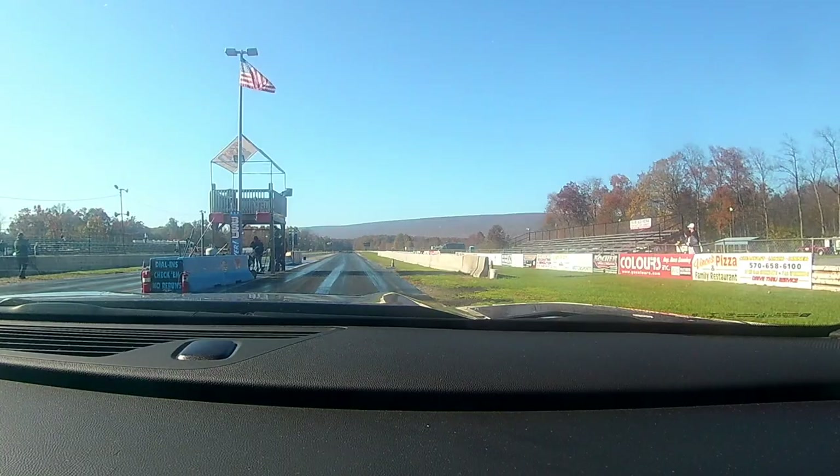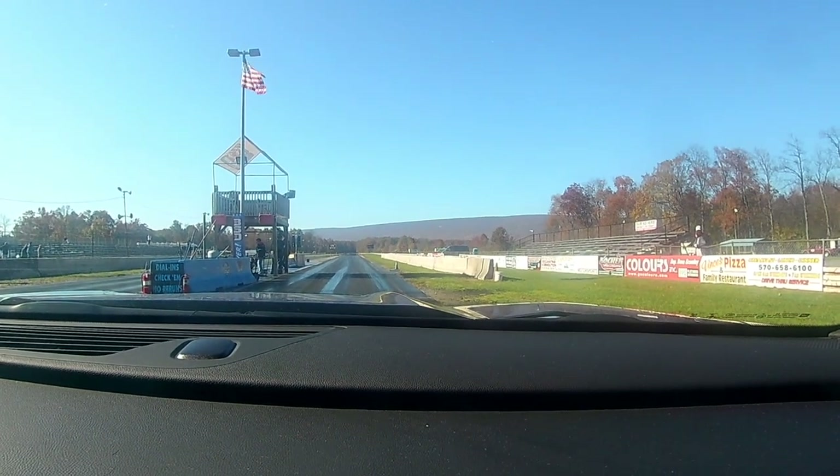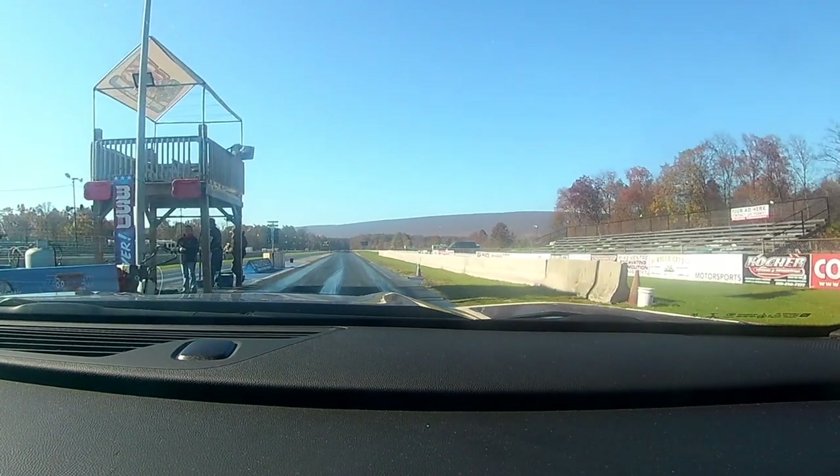I'm super happy with this. I'm going to let the car cool down for a bit — track's on kill right now. Mikey, you did a heck of a job on it today. A lot of fun.